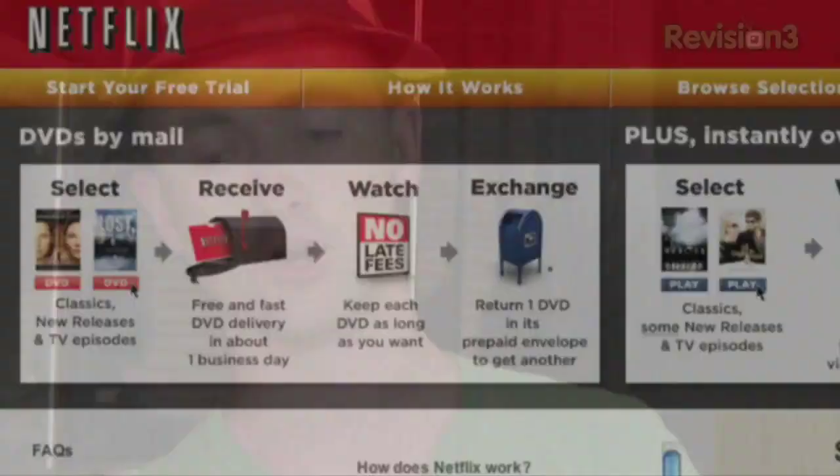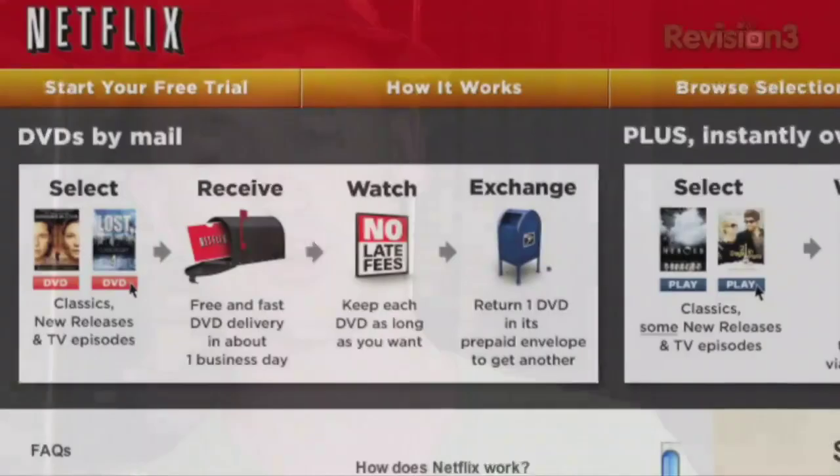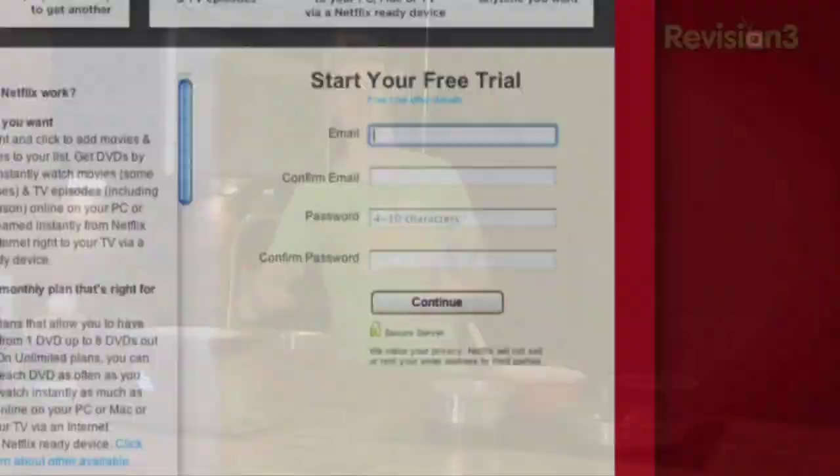Please support the show — the easiest way to do it is to go along to netflix.com/foodmob and you'll get loads of deals there. If you are thinking of signing up to a Netflix account, use our code: netflix.com/foodmob. Loads of great discounts, great way to watch movies.